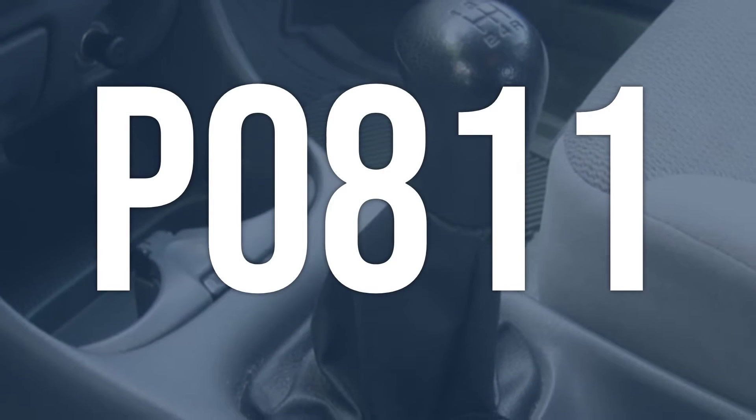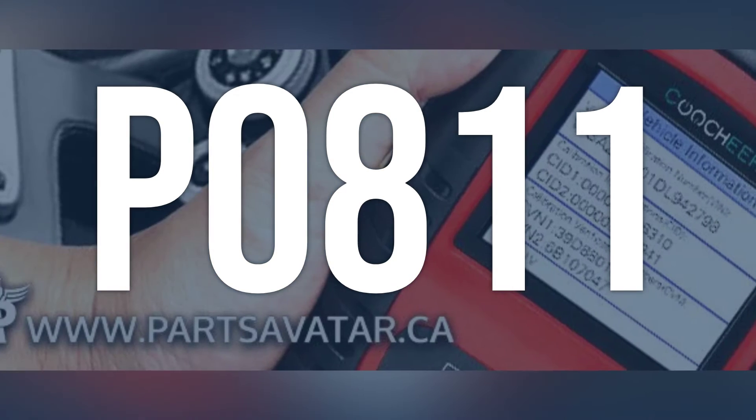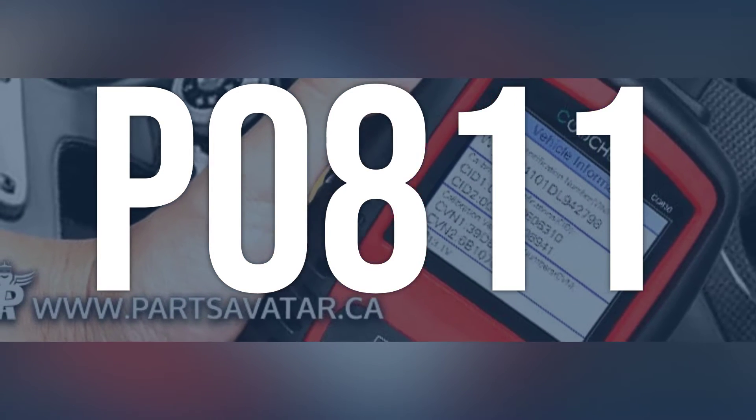OBD2 code P0811 means that the engine control module, PCM, has detected excessive clutch slippage, which can result in the transmission not shifting properly.